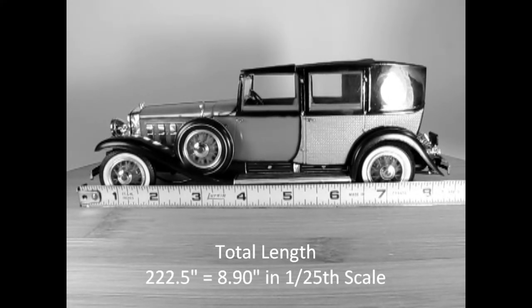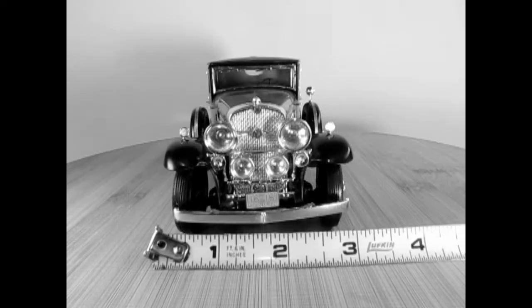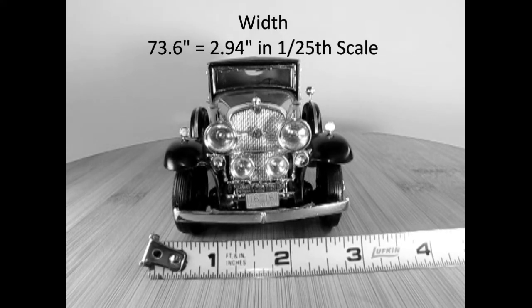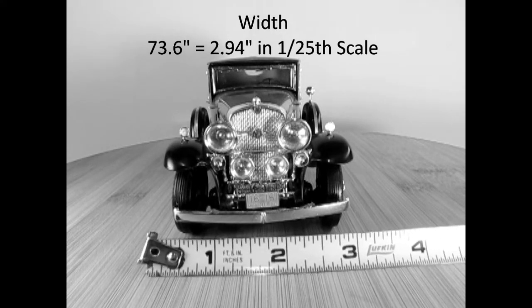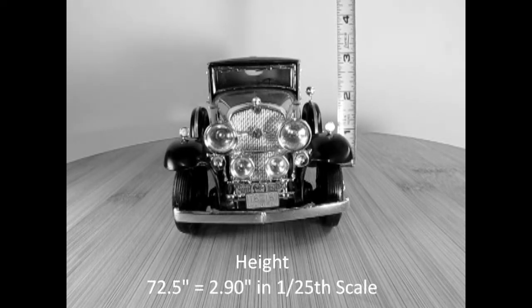The overall length of the 1931 Cadillac Brougham is 222.5 inches, which in 1/25th scale equals 8.90 inches. The width of the car in the real world is 73.6 inches, or 2.94 inches in 1/25th scale. The height of the car is 72.5 inches in the real world and 2.9 inches in 1/25th scale.